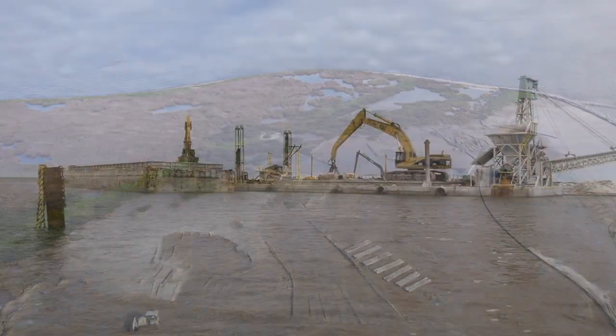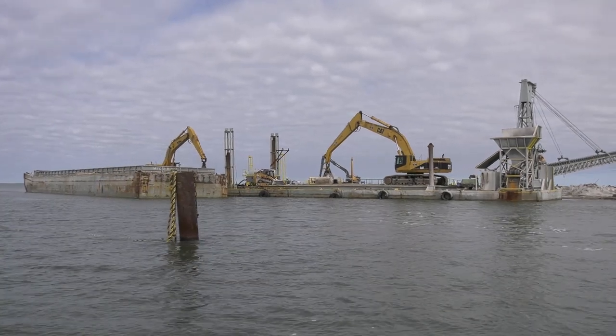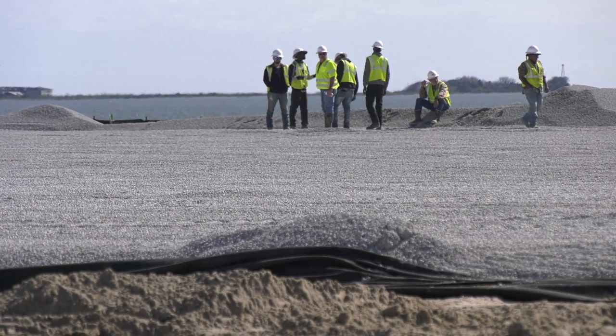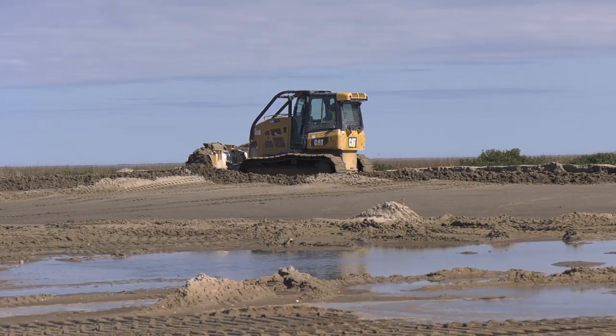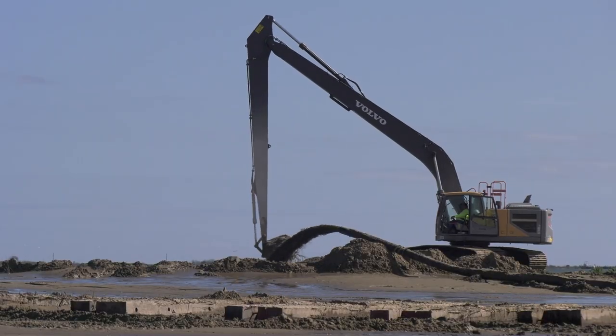The work to protect our coast is critically important because we have two and a half million people living and working along the coast, and it is a direct source of jobs for many of those people and others across Louisiana. From day one, the governor challenged us to work together as a team to get projects off the drawing board and get them done. Within 12 months, we're going to have this done.